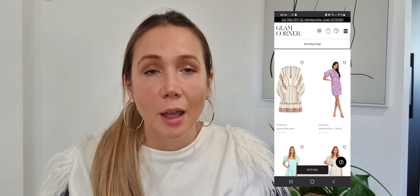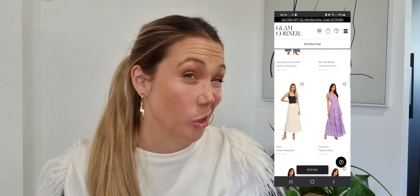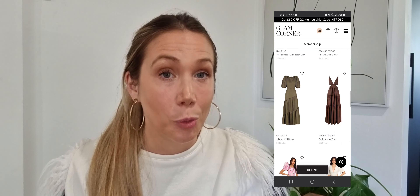The subscription was also incredibly useful when I was pregnant — I didn't buy any maternity clothes, I just rented really high-quality pieces from reputable designers and returned them afterward. The selection process is super easy: choose three pieces and they arrive in tissue paper with a Glam Corner sticker, along with the prepaid return satchel so you can pop it in a yellow post box when you're done.